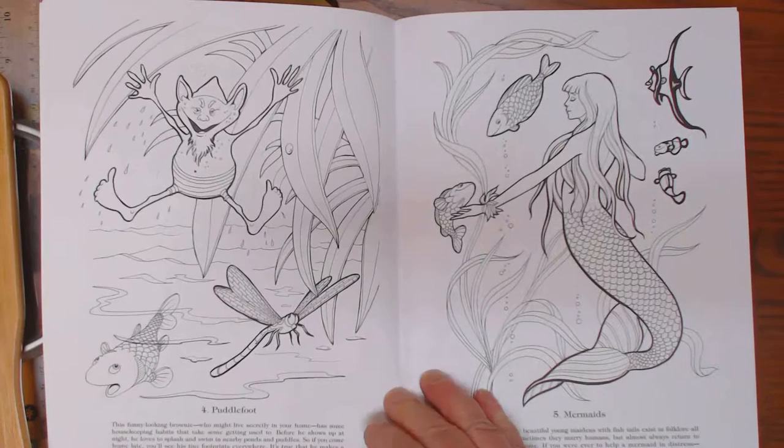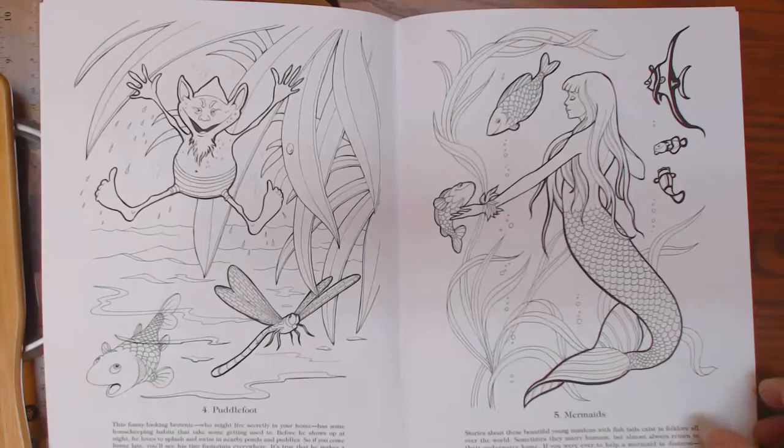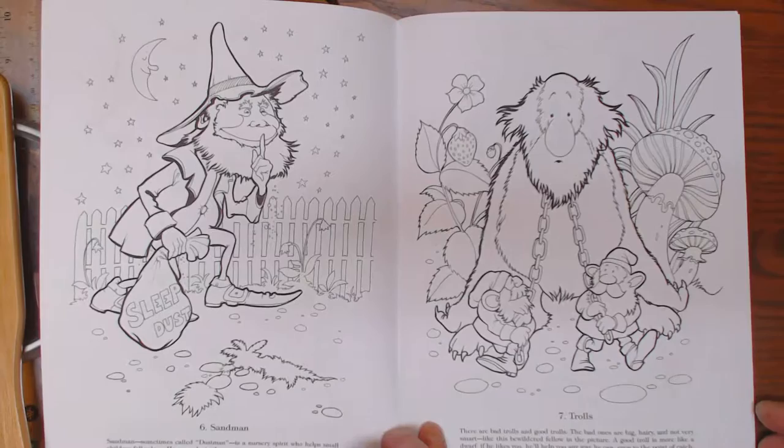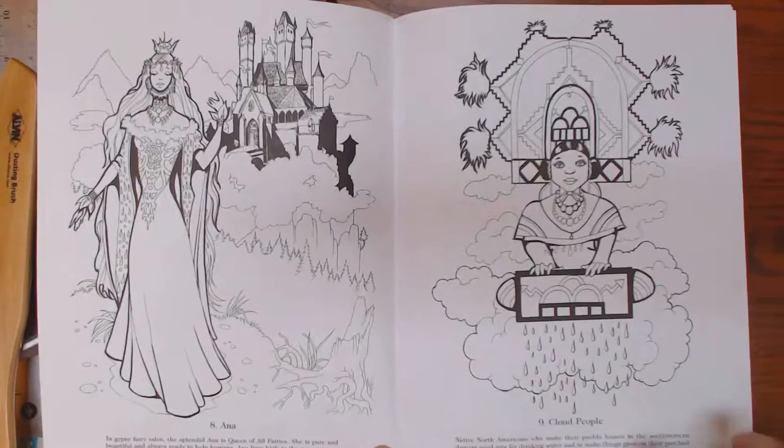The illustrations are always good, and they tell you all about the image in a little blip at the bottom, which I think is fun. It would be great to implement into homeschooling — you could have fun with it, learn about these guys, and color all at the same time.